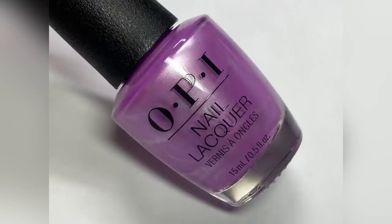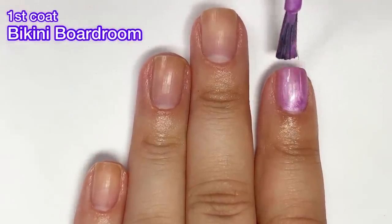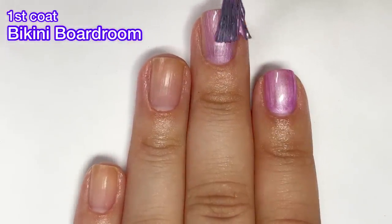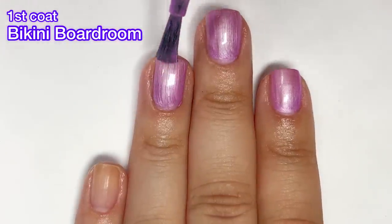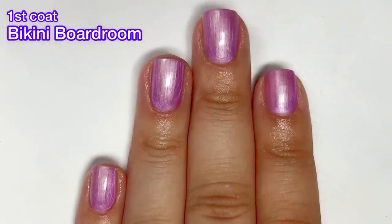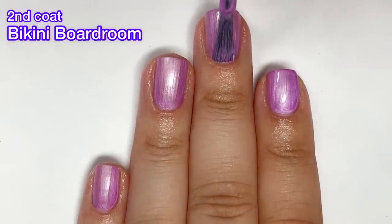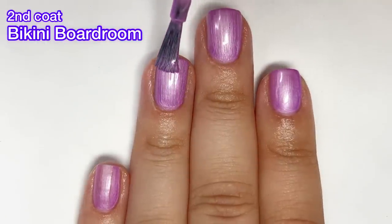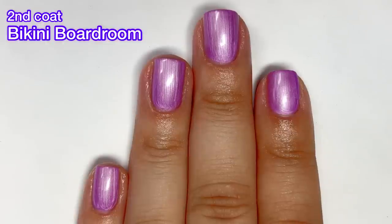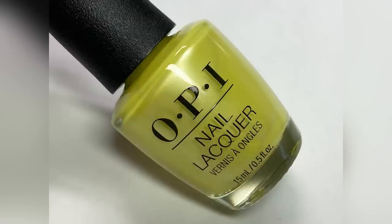First up we have Bikini Boardroom, and this one is a pearl lavender nail polish. This is one of four pearlized polishes in this collection — the rest are creams. This one probably has the better formula out of the pearl nail polishes. It covered in two easy coats, formula was good, very easy to apply, no issues whatsoever, and it was not streaky. Overall a really good polish — it just depends on whether you like pearly polishes.